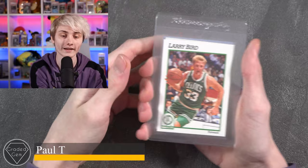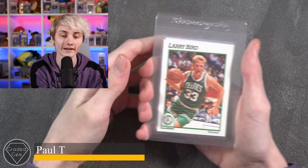Next up we've got Paul T, starting with Larry Bird, then followed by Michael Jordan and a different Michael Jordan. Best of luck with your submission.